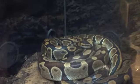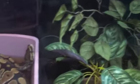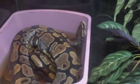Here's an example of a rattlesnake's skin. We don't have any rattlesnakes here.